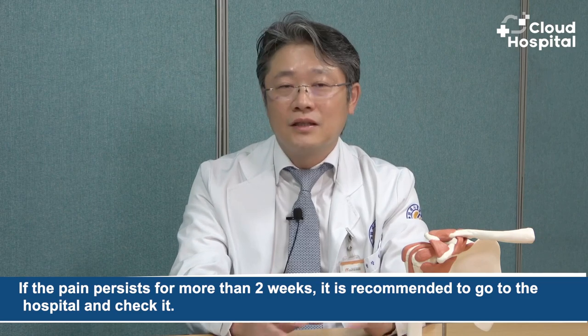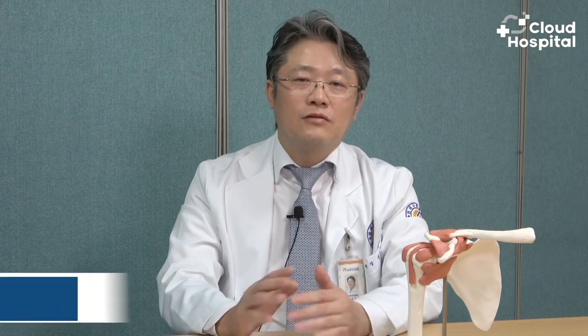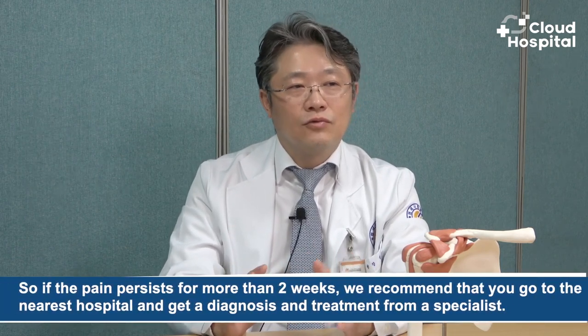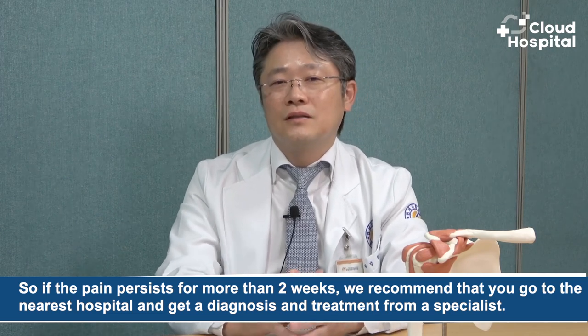It is important to stretch a lot, but sometimes it gets sore. If you exercise a lot or have pain for various reasons, take a break for a week or two, and if the pain subsides, it will be fine. But if the pain persists for more than two weeks, it is recommended to go to the hospital and check it. If you keep postponing, even the same disease is left untreated and it may become difficult to treat. So if the pain persists for more than two weeks, we recommend going to the nearest hospital and getting a diagnosis and treatment from a specialist.